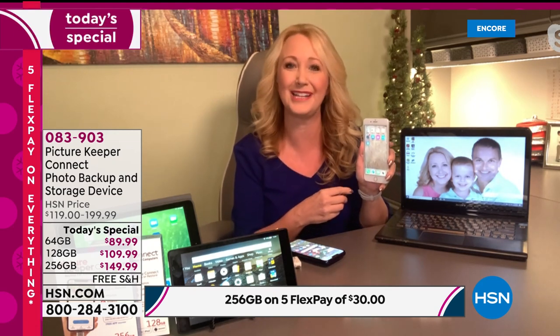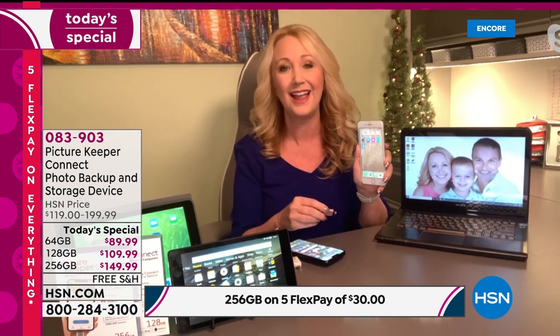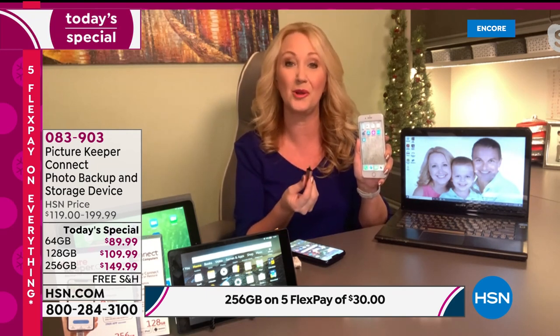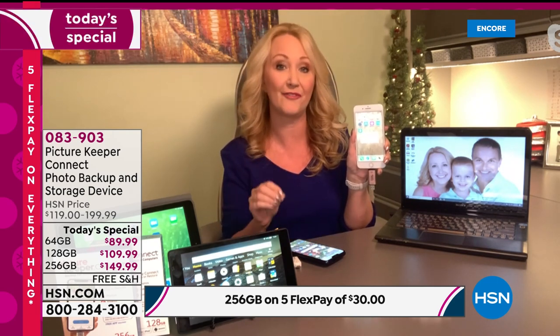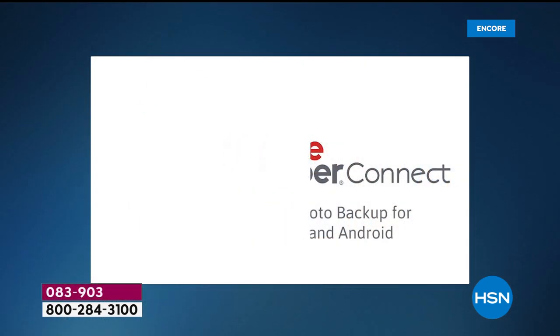I've been taking more pictures of my six-year-old son now than I've taken of him in his entire life because we've been home together so much more recently. Toward the beginning of this, it did happen to me as well — I went to take a picture on my phone and got that ugly message: 'Nope, sorry, can't take a new picture until you delete something else.' We all know that's a horrible position to be in. With Picture Keeper Connect it's going to restore the space for you.